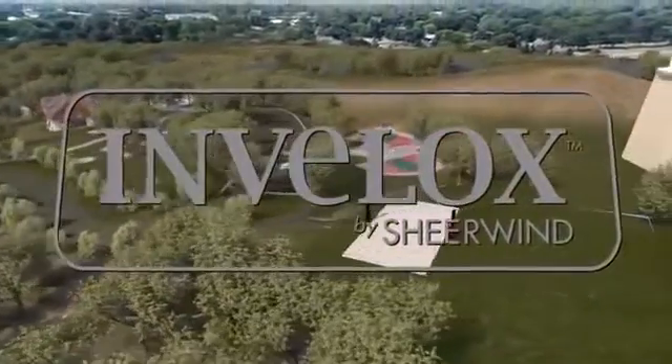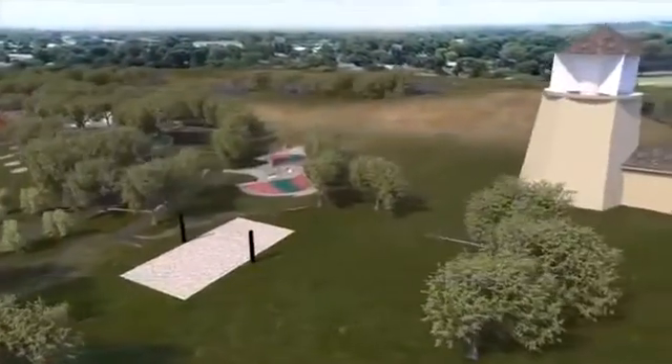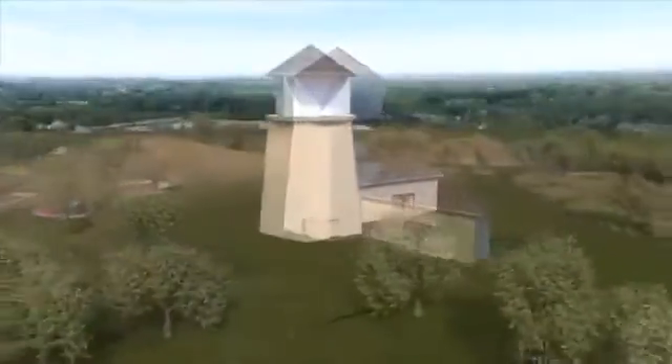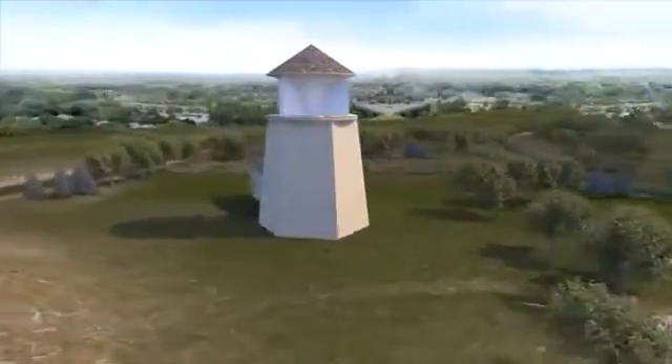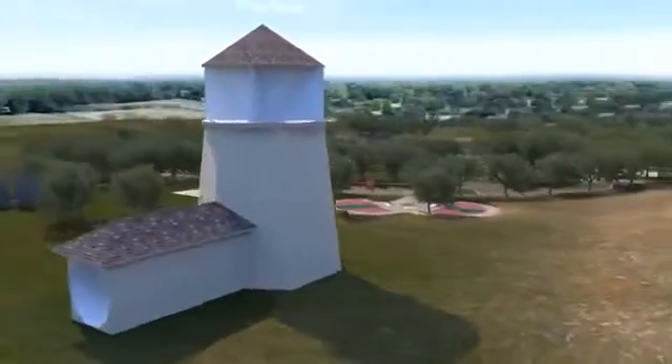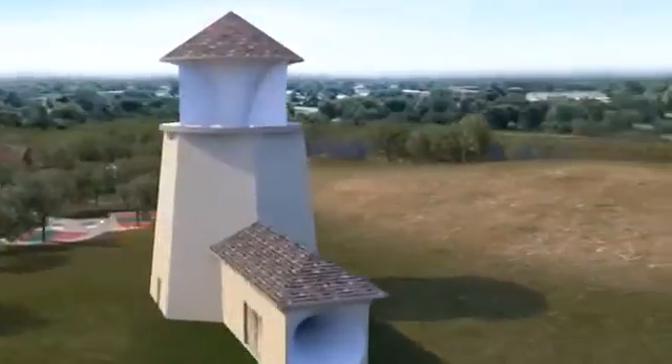Introducing Invalox. Invalox is simply a better way to harvest wind energy. Invalox captures, concentrates, accelerates, and harvests wind power at its highest energy density, resulting in affordable, abundant, environmentally friendly, safe, and clean electrical power.